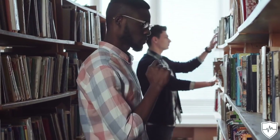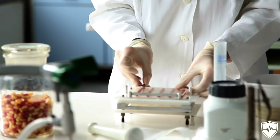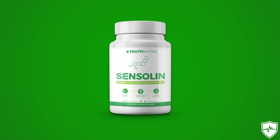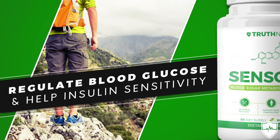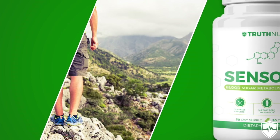At this point, some of you are probably wondering where to get all these things. One option is to search around Amazon and try to find them. But what we did at Truth Nutra is put together a supplement known as Sensolin. Sensolin is specifically designed with these three ingredients at the exact clinical dosages shown in human studies to actually work, to help regulate blood glucose, and to help with insulin sensitivity. We put them all in here — it's a very simple supplement, and it actually works.